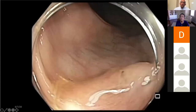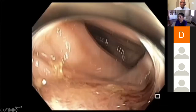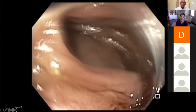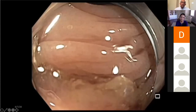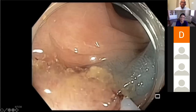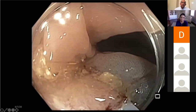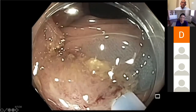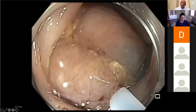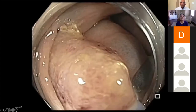We decided to inject. Whenever you see a patient where somebody has injected or resected before — in this case two times — you do not want to inject from the anal side. You want to make an effort to go to the sickle side and inject. It was very difficult to get over this because you're going around a bend. Once you get into a plane, you inject as much as you can to lift the lesion and bring the lesion towards you.